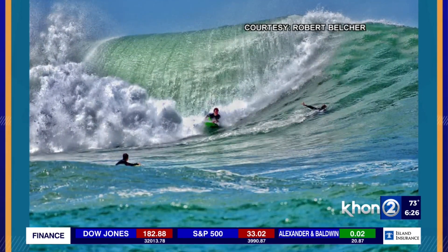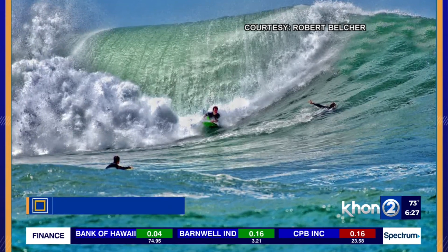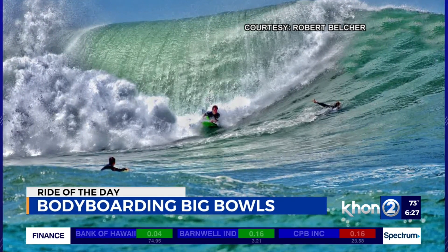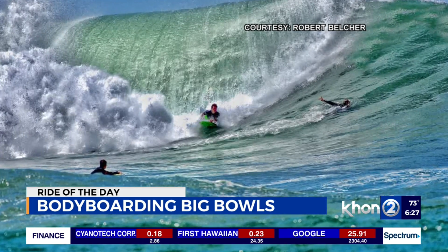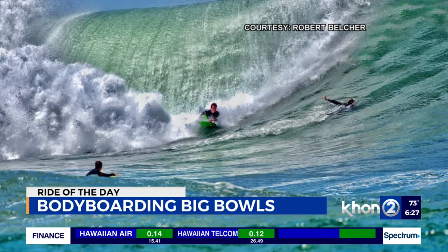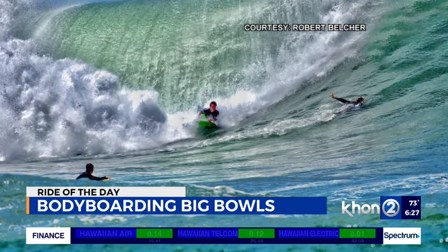It's time to catch that energy swell. Check out this great ride sent in from Robert Belcher — another shot from the past week's South Swell, that big one that happened over at Albuana Bowls. The bodyboarders are making the most of the overhead twisting bowls. Another shout out to Robert Belcher for this great perspective.